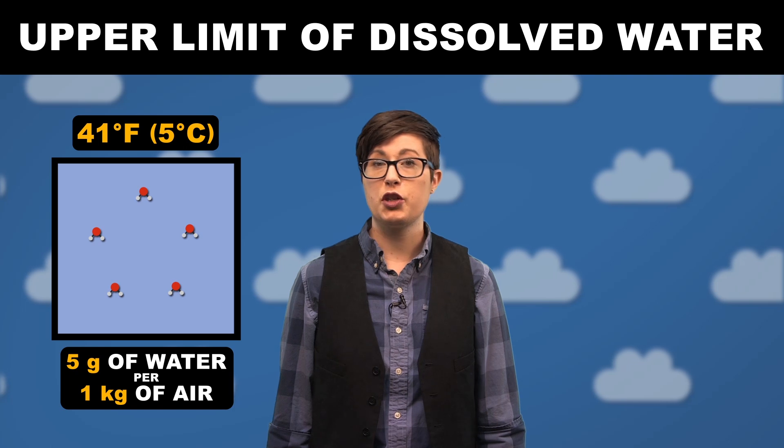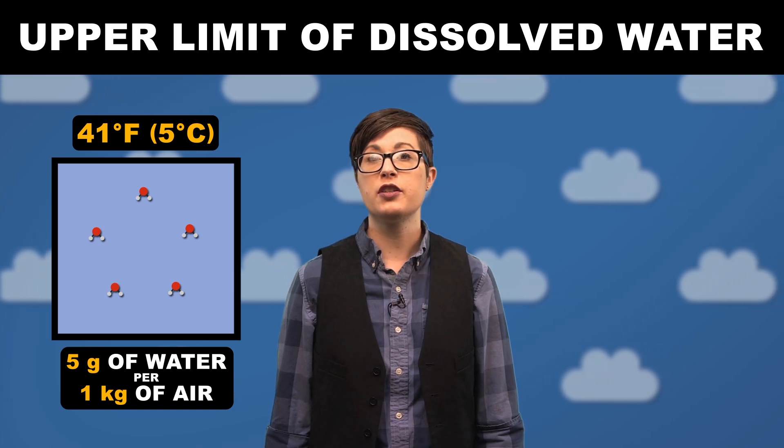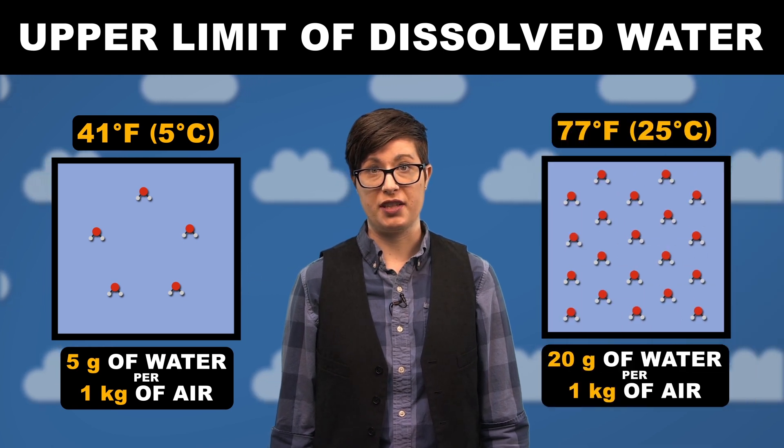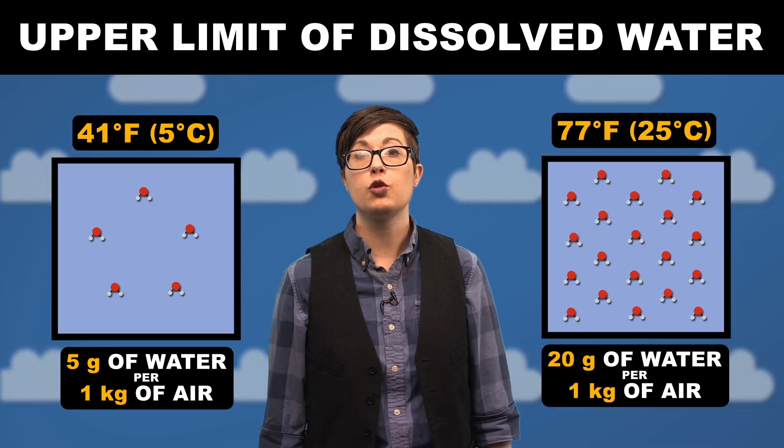For example, if the temperature is 41 degrees Fahrenheit, you can dissolve up to 5 grams of water into a kilogram of air. But if the temperature is 77 degrees, you can dissolve up to 20 grams.